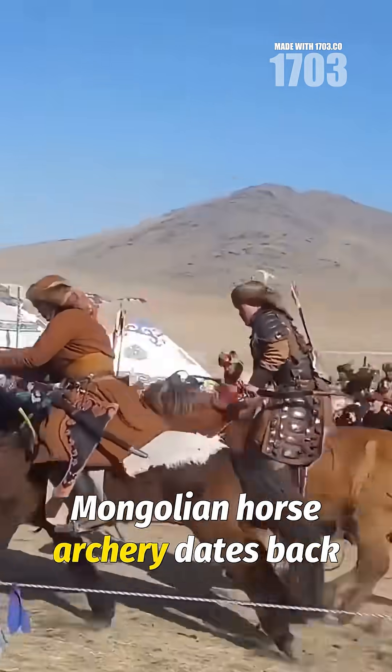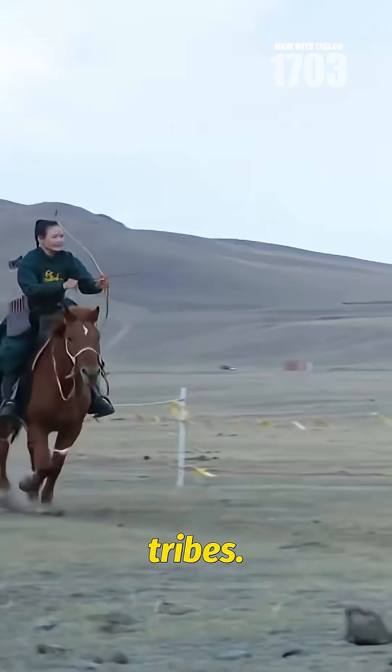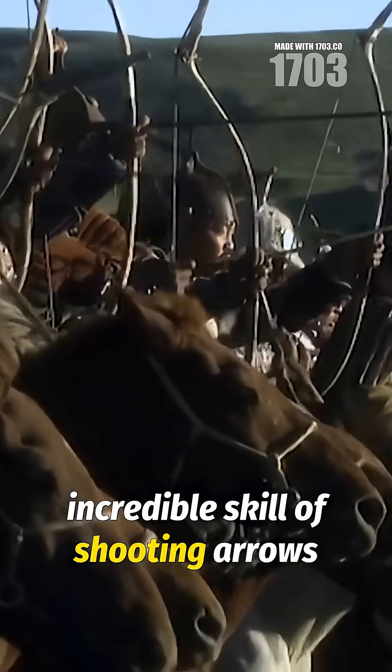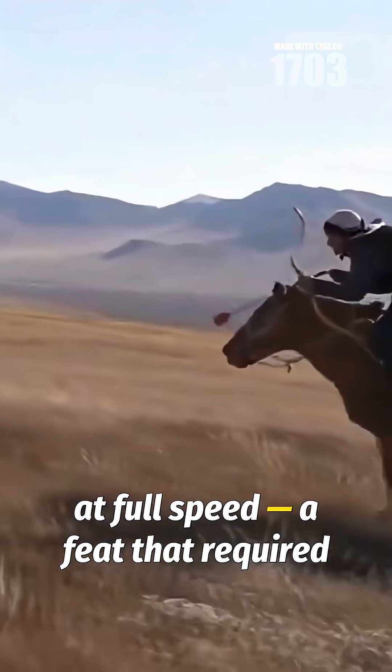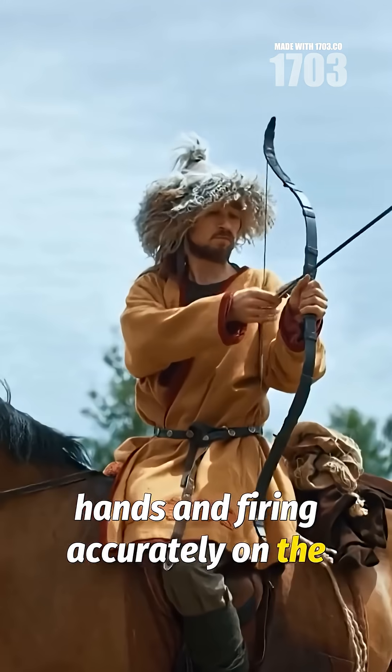Mongolian horse archery dates back thousands of years, deeply tied to the nomadic lifestyle of the Mongol tribes. From a young age, riders mastered the incredible skill of shooting arrows with deadly precision while galloping at full speed — a feat that required letting go of the reins with both hands and firing accurately on the move.